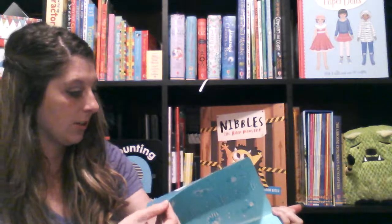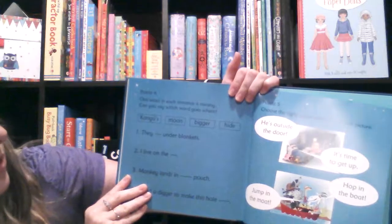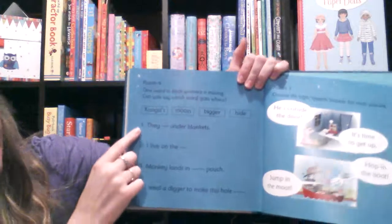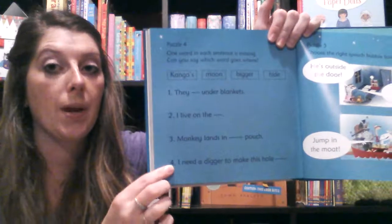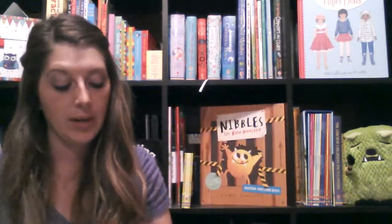It kind of helps your kid go back. Puzzle four: one word in each sentence is missing — can you say which word goes where? It kind of helps them go back and review what they read, so it helps with comprehension as well. That's a great series.